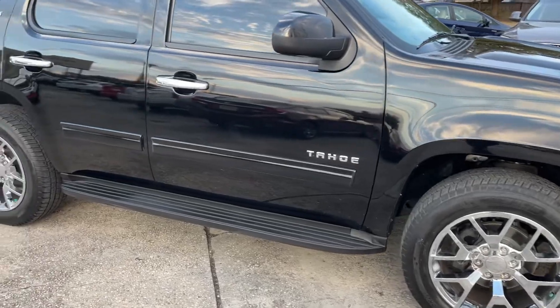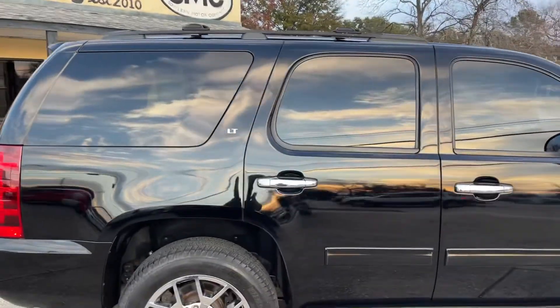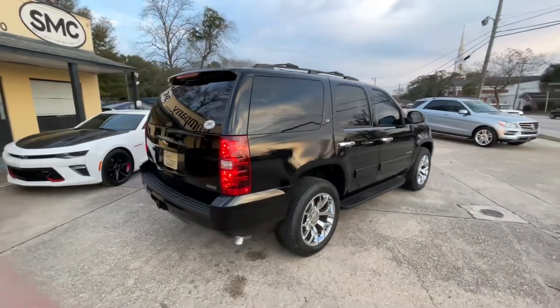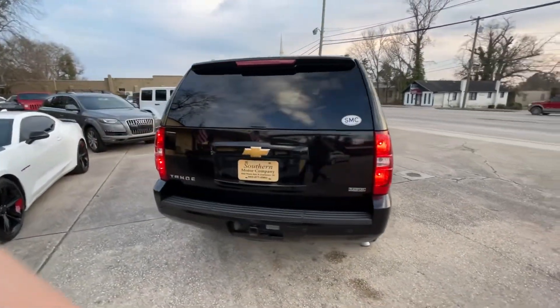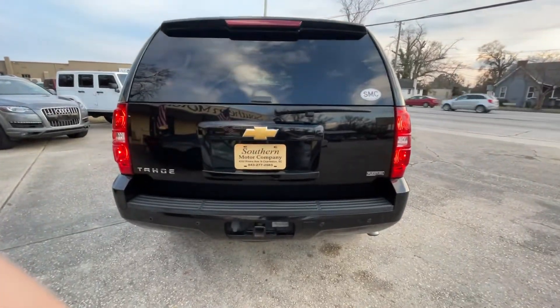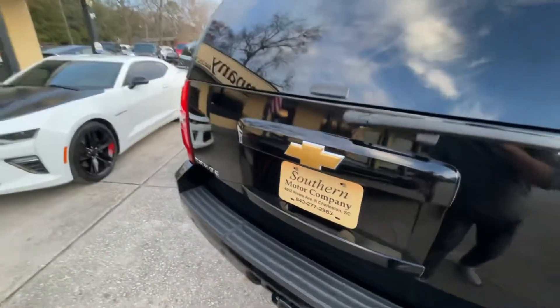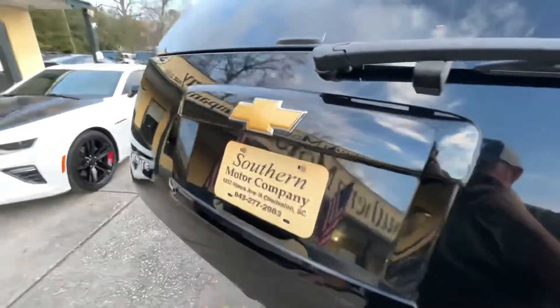You got the running boards down the side and roof racks up top. Tinted windows, as you can see. Back tires are in great shape. It also comes equipped with the tow package — get that boat or jet ski out on the water this summer. The bow tie in the rear looks good, and it matches up quite nicely with our Southern Motor Company tag.